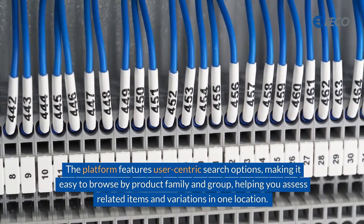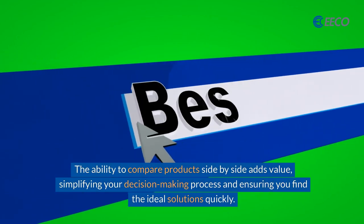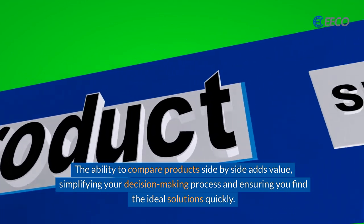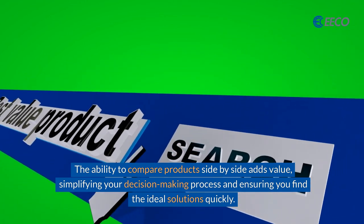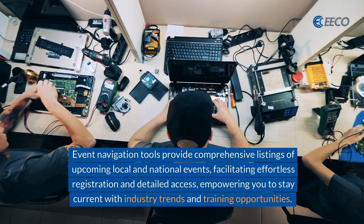The ability to compare products side by side adds value, simplifying your decision-making process and ensuring you find the ideal solutions quickly. Event navigation tools provide comprehensive listings of upcoming local and national events, facilitating effortless registration and detailed access.